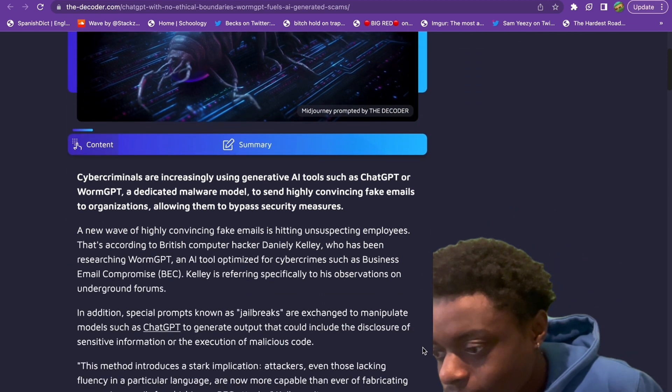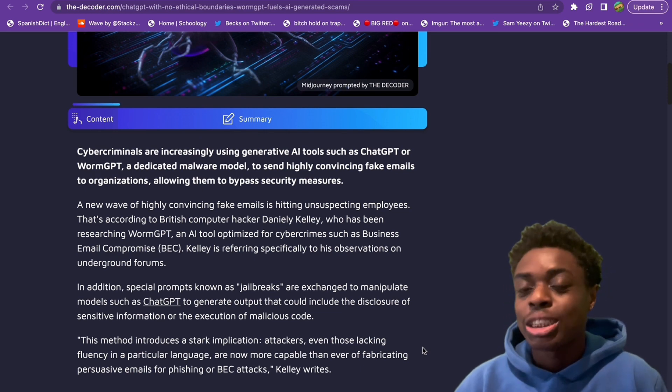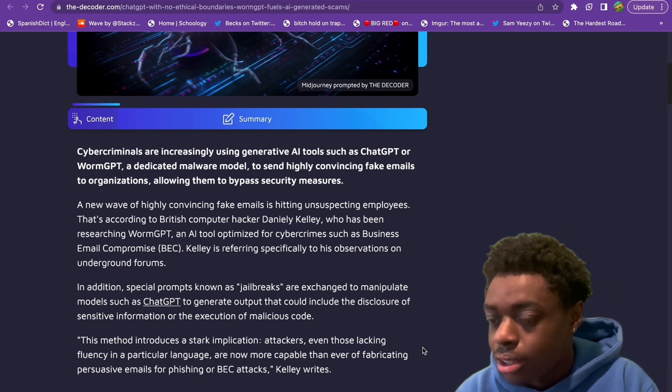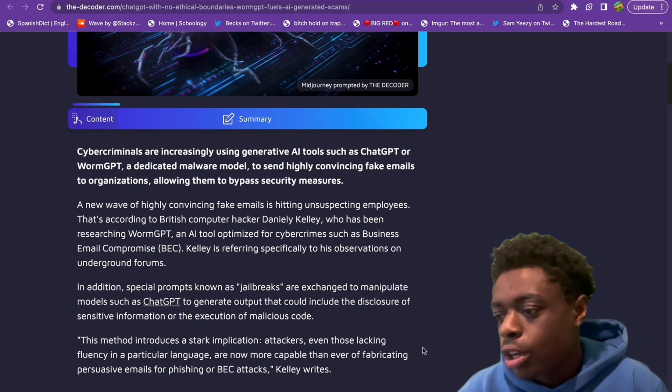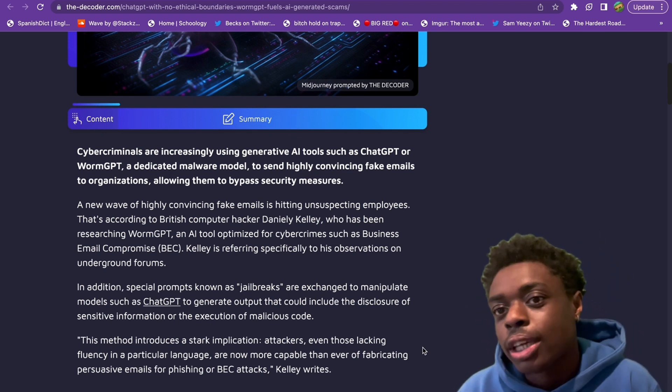That is absolutely crazy. A new wave of highly convincing fake emails is hitting unsuspecting employees. The tool is basically optimized for cybercrime, such as business email compromise, and that is a huge thing right now.